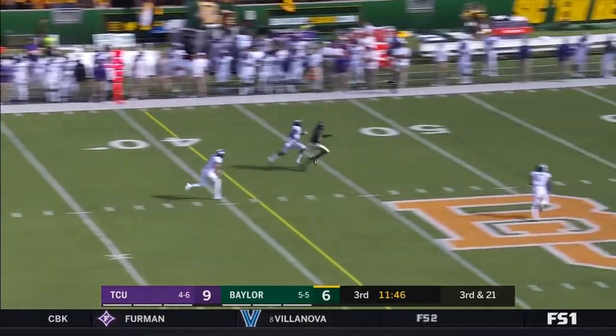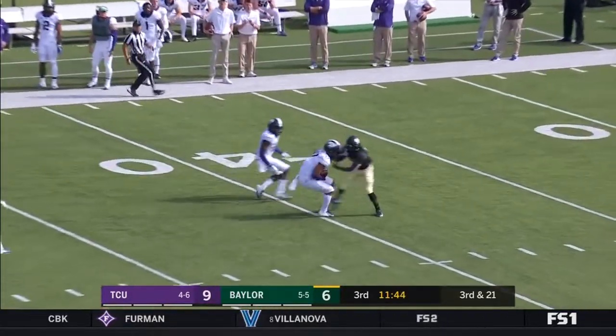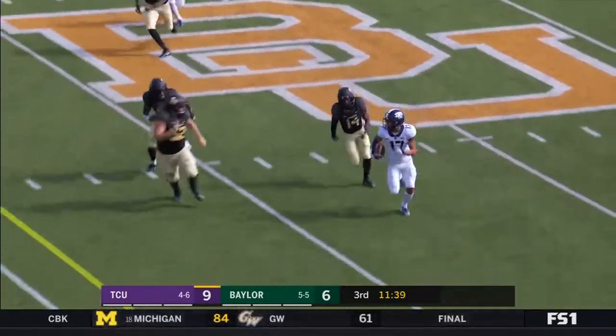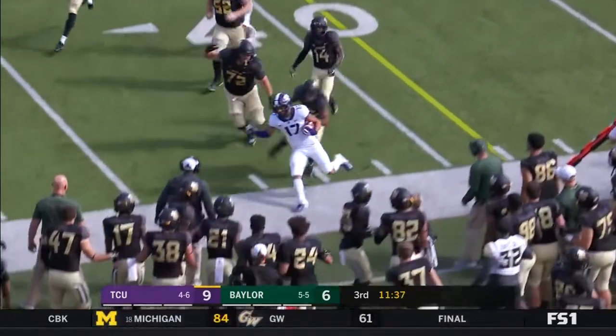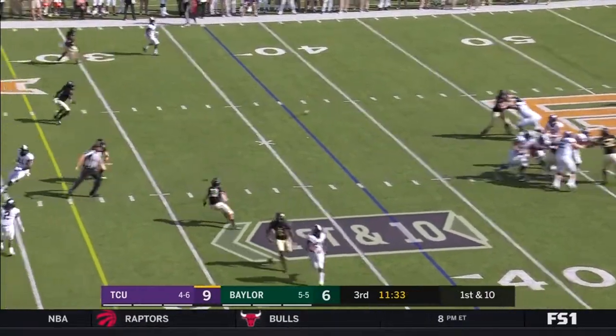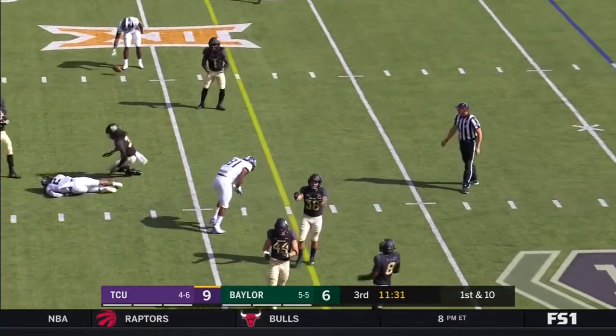Brewer taking the shot down the field — intercepted by Trayvon Merrick. And Merrick. Empty backfield — Mühlstein over the middle, and that one's deflected.